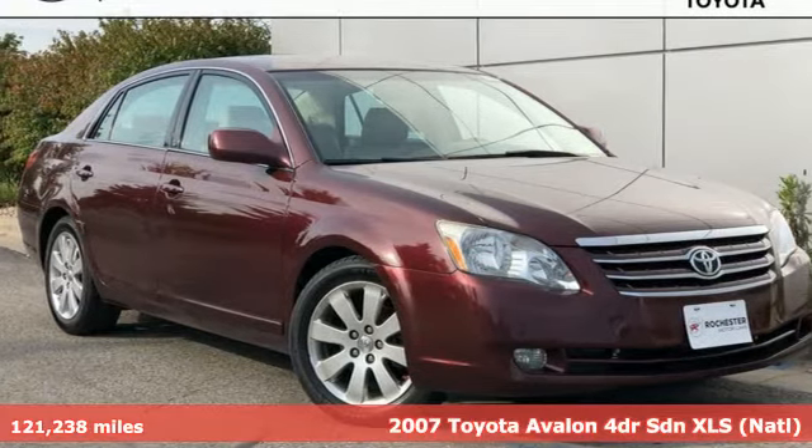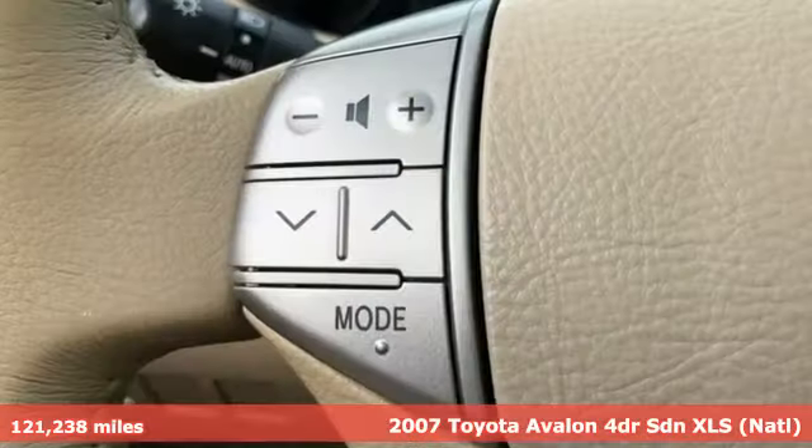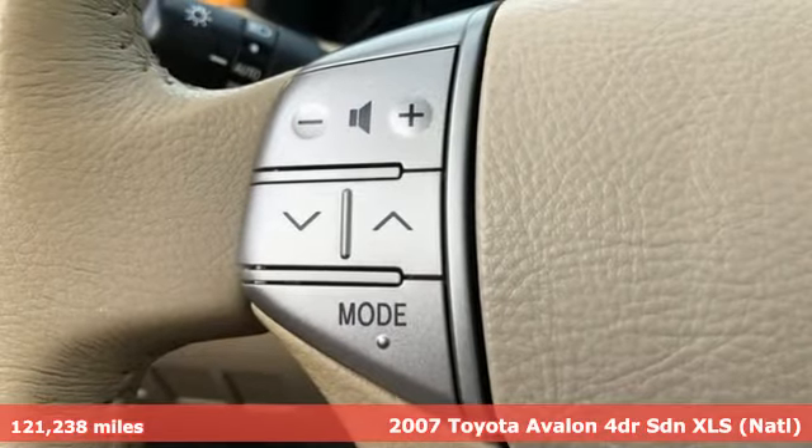It's a 2007 Toyota Avalon. When you're looking for comfort, convenience, and quality, you think Toyota.